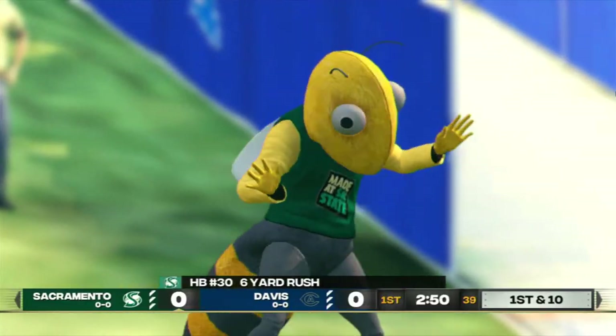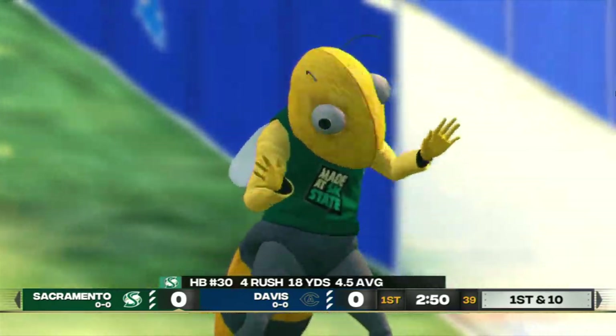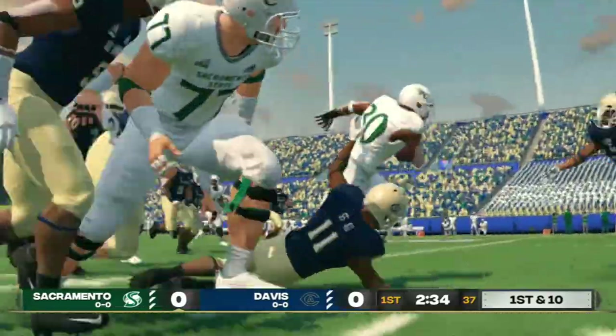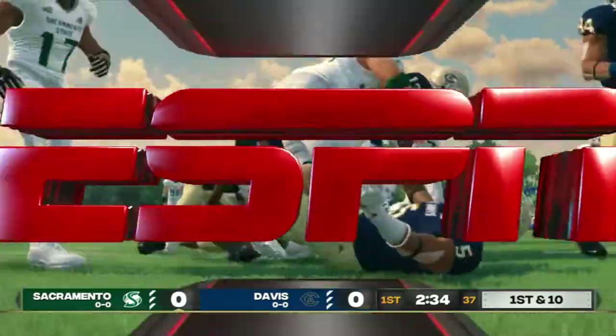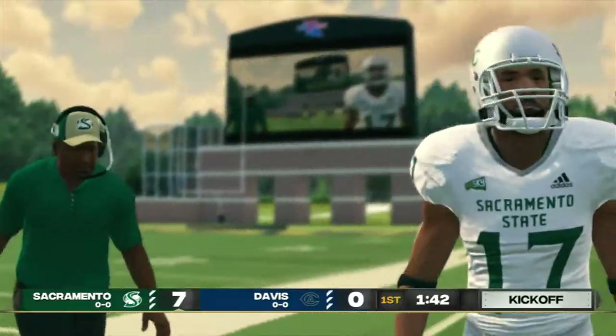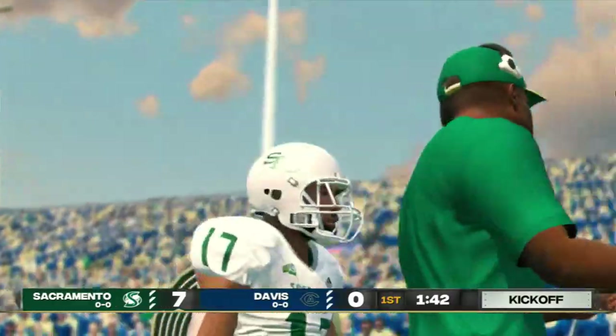They pick up yards and are eating up a lot of field on this drive. At the 15-yard line. First down. Seven-yard drive and it's good for seven points. Brad, I thought the offense put together a great performance.